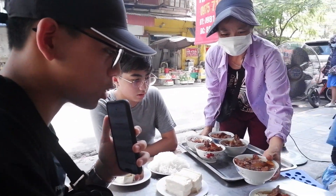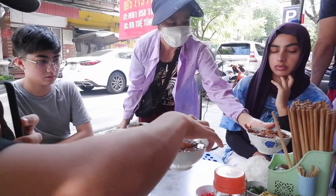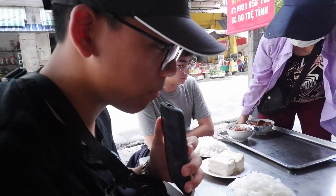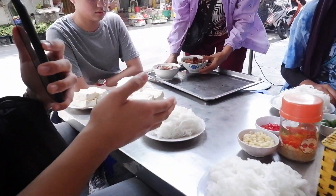Thank you very much. I should learn the language. Oh my god, this is hot. So we have some rice noodles, I believe, some condiments, chili and garlic, tofu.